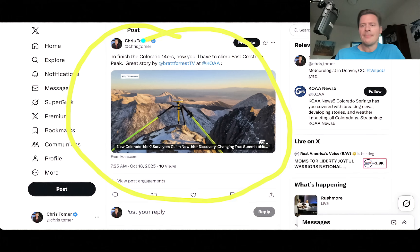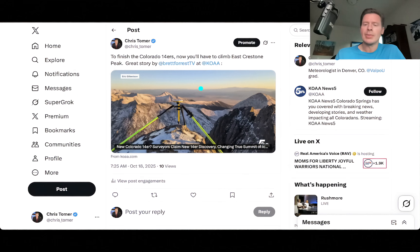I put this on my X account. We have a new 14er here in Colorado — this was really ground-shaking news when it came out. There's a whole story behind it. My friend Brett Forrest, who's a reporter down at KOA in the Springs/Pueblo area, put together an awesome story. A person I've been forecasting for on his expeditions, Eric Gilbertson, he's a true pro. I have 100% confidence that if this guy says based on his survey that the old summit moves to a new location on Cresto Peak, then I totally believe it. The guy is just so accomplished and he knows what he's doing. I'll probably put together something larger on this because it's such a big story here in Colorado. It's kind of taken off like wildfire.